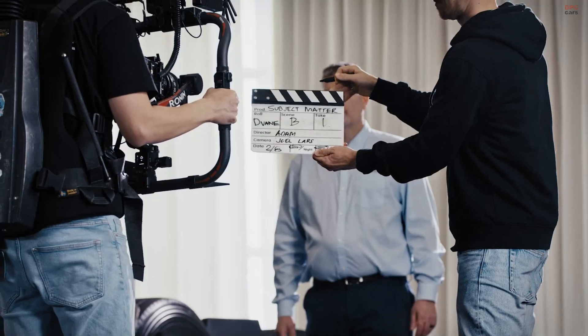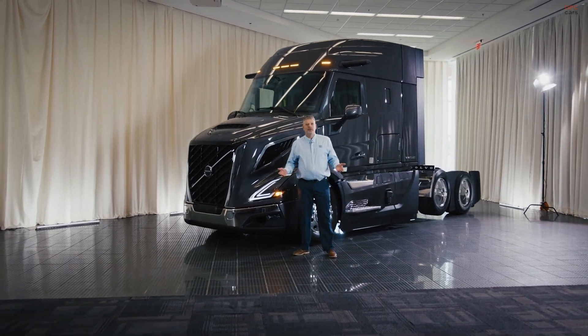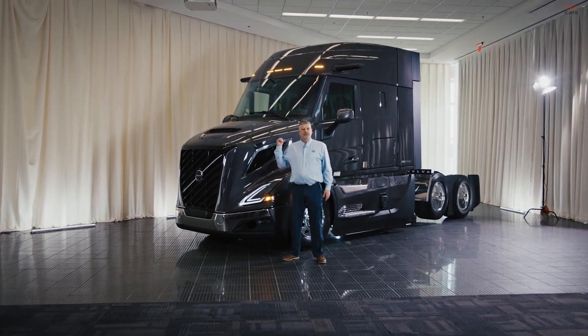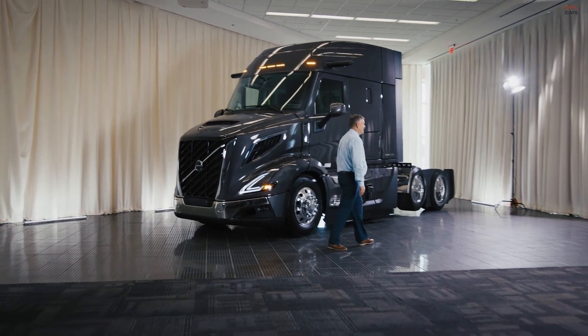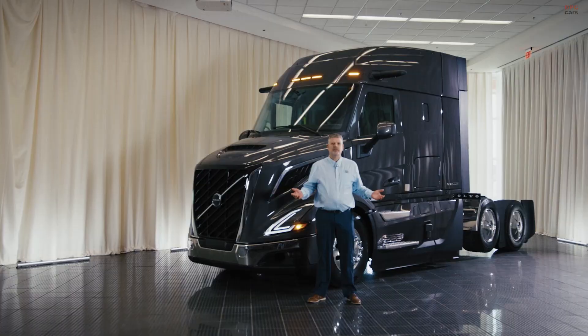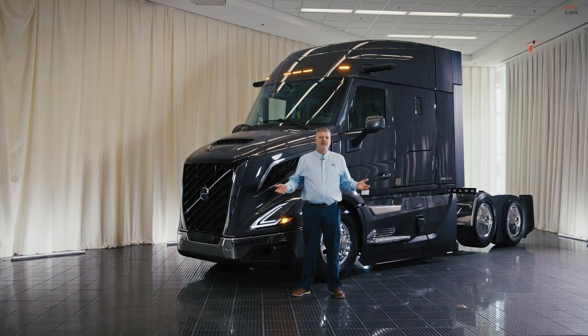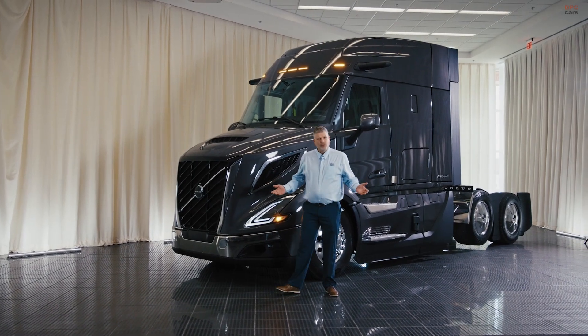I'll give an introduction to what we're going to talk about. Hi, I'm Dwayne Tegels and I'm the powertrain product marketing manager for Volvo Trucks. Behind me you'll see the all-new VNL, and behind me you'll also see the all-new VNR. I want to talk with you a little bit about the features that are driving vehicle efficiency and overall performance.